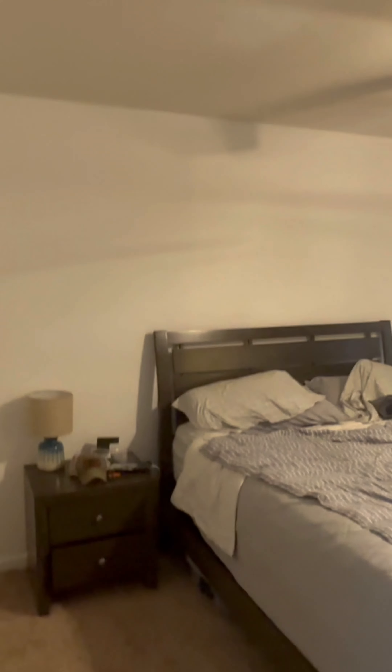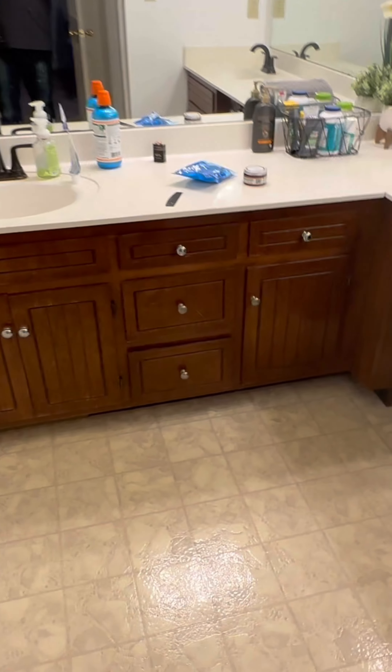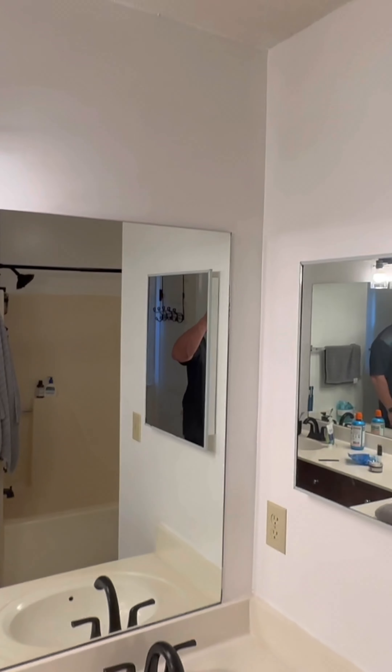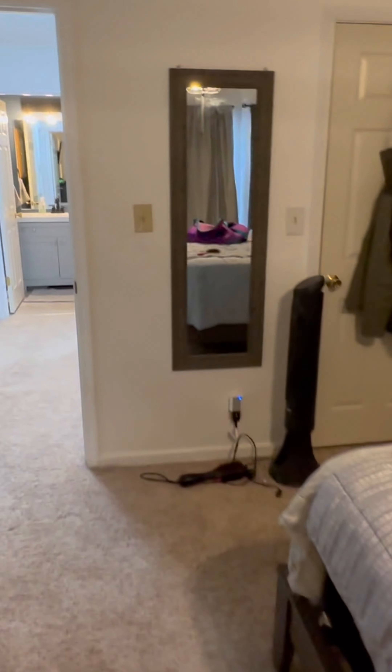And then the master suite here. That's a linoleum — vinyl floor. You have a tub and shower, and dual vanities with linoleum floor throughout. Check out the closet here — it's a good-sized walk-in closet. Definitely got the creaks on the floor though; it needs to be screwed down, carpet pulled up, that kind of thing.